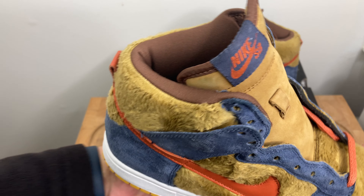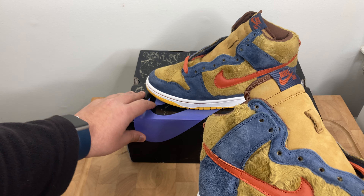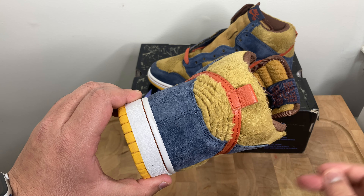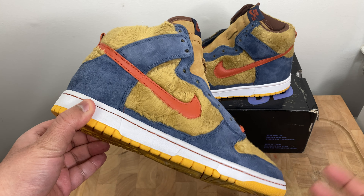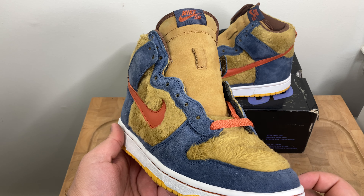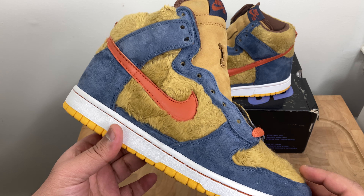It's a very famous shoe. Condition-wise, I would definitely say this pair is easily like an 8.5 out of 10 — maybe a 9 to some — just because it's only been worn a handful of times based on the condition.